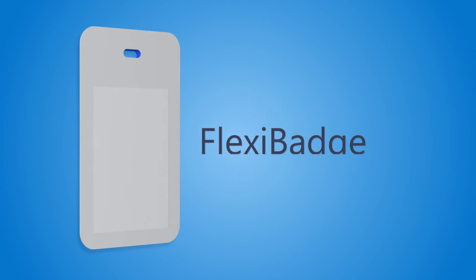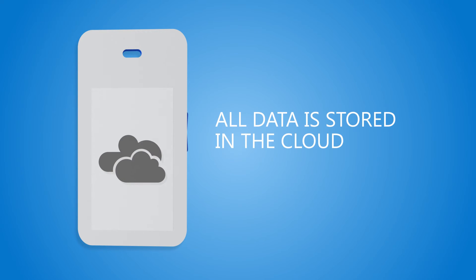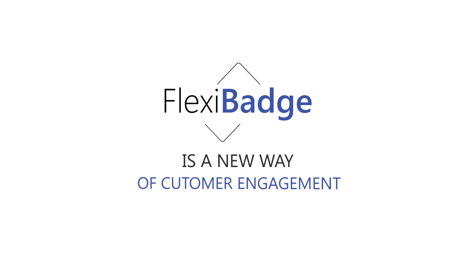FlexiBage is a powerful analytic tool for event organizers, tracking the activity of attendees. All data is stored in the cloud — confidential. FlexiBage is a new way of customer engagement.